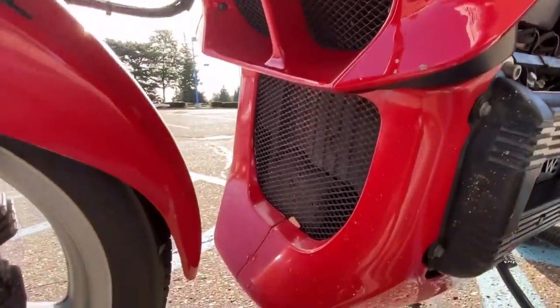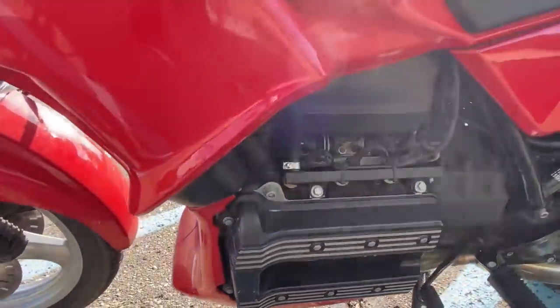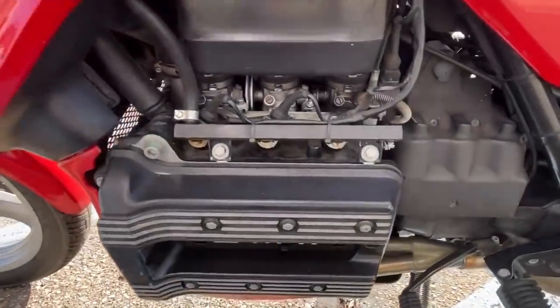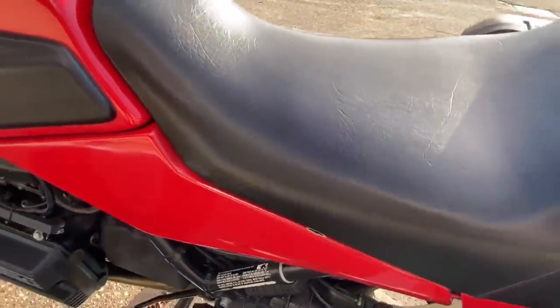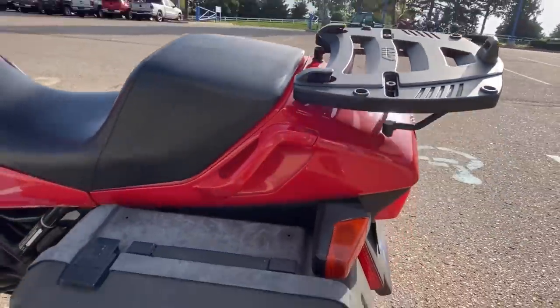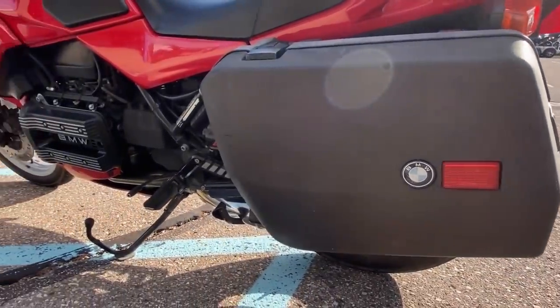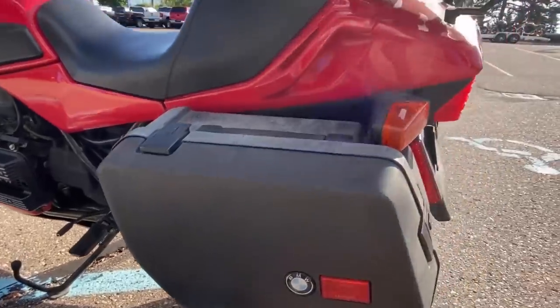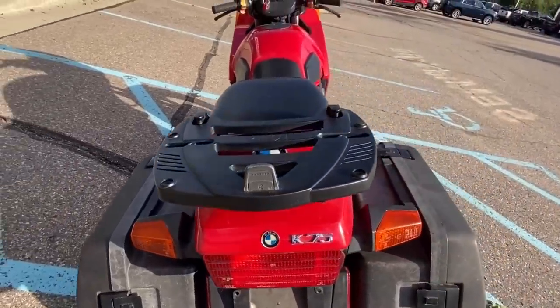The K75 was no lightweight, but the chassis was pretty good, the suspension and brakes worked well, and overall the machine handled very well. The K75 made around 75 horsepower, a fairly modest figure by the standards of the time. But in the S model it was able to hit just over 130 miles an hour, and the machine could maintain high speeds for many hours at a time, making it an excellent intercontinental tourer.